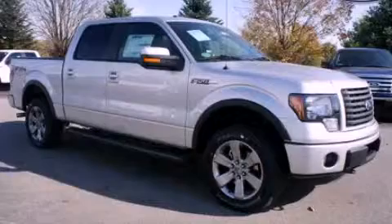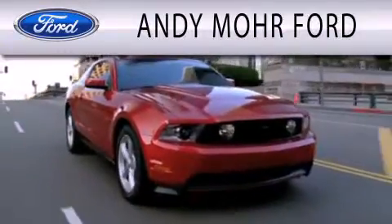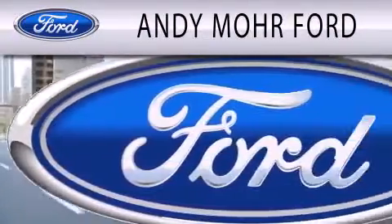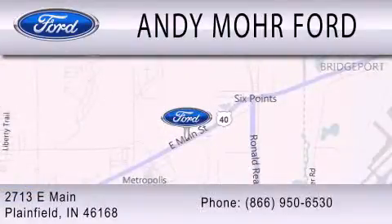Please call us today for more information on this great vehicle. Andy Moore Ford is dedicated to doing everything possible to ensure that the experience you have selecting your next vehicle is as pleasant as possible. We are located at 2713 East Main in Plainfield.